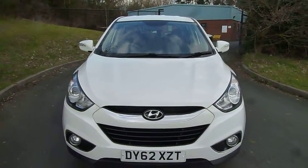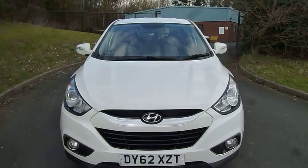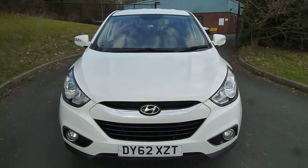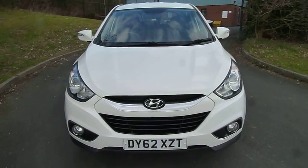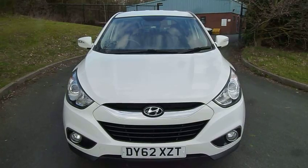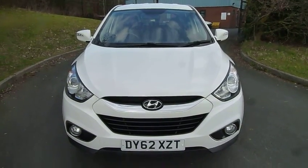If you'd like to take a closer look at the car, give us a call on 01952 201017 and ask for either Adam, Rob, Jules, or Jay. Thank you.